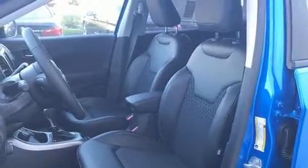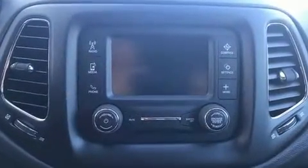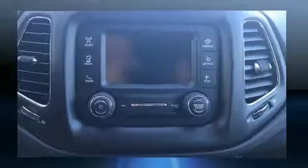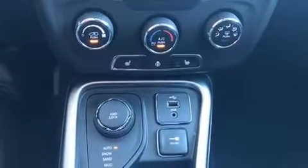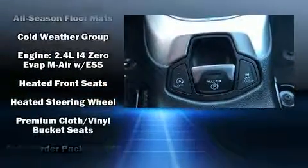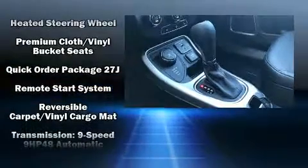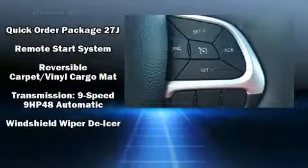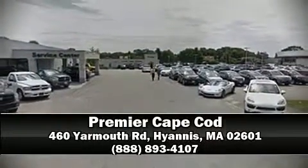Safety features include dual front impact airbags with occupant sensing, head curtain airbags, traction control, brake assist, anti-whiplash front head restraints, ignition disabling, and four-wheel disc brakes with ABS. Electronic stability control ensures solid grip atop the road surface no matter how challenging the driving conditions. Stop by our dealership or give us a call for more information.